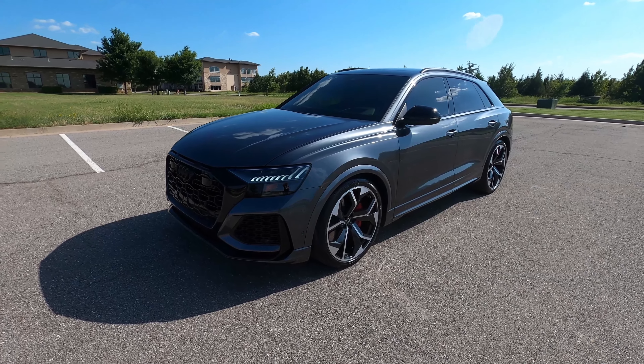These daytime running lights are insane — I love how modern they look. This is a really fantastic SUV from both its driving capability, creature comforts, and luxury, and how comfortable it is overall. It does everything you need it to with tons of cargo space in the back as well. So that is our 2021 Audi RS Q8 — if you have any further questions, please check out this car on our website at ExoticMotorSportsOK.com. Thank you for watching.